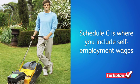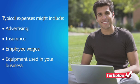At tax time, you'll need to file Schedule C to declare your income from cutting lawns or planting shrubs. The good news is you can also use Schedule C to list your deductible expenses for things such as advertising, insurance, employee wages, and equipment you purchase to do your work.